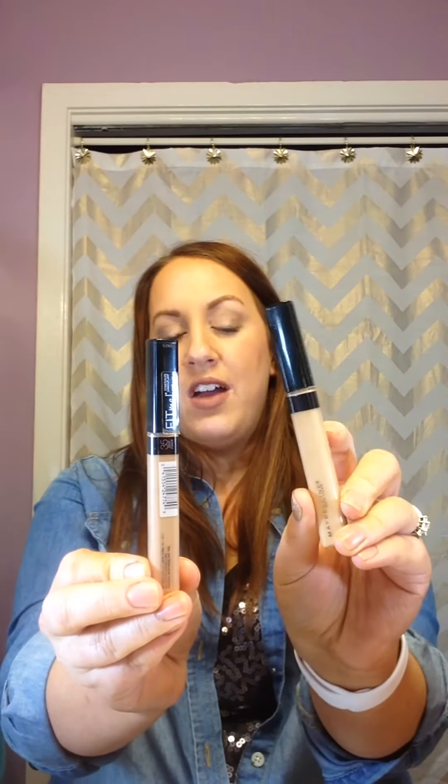Since I didn't have any concealers that matched my new skin tone, I tried the Maybelline Fit Me concealers in shade 25 Medium and shade 35 Deep. The shade in between was sold out, so I got these two and mix them depending on my skin tone. They're both very nice products.